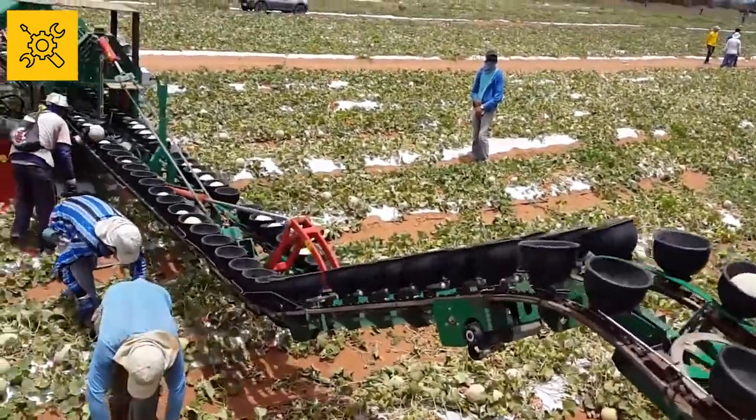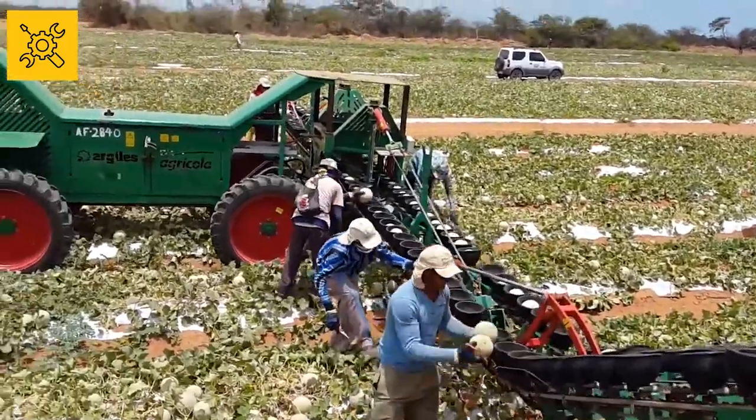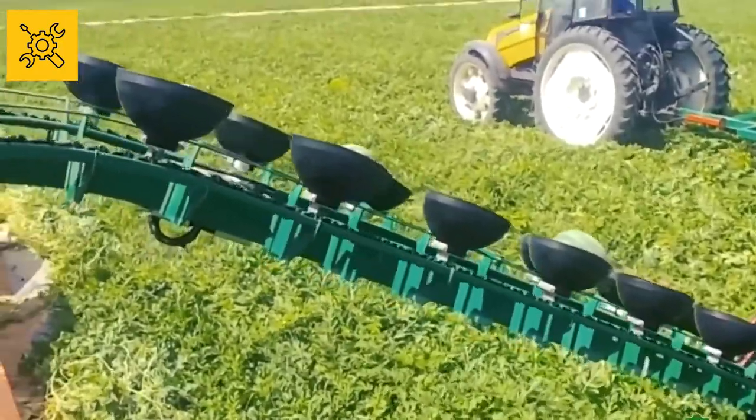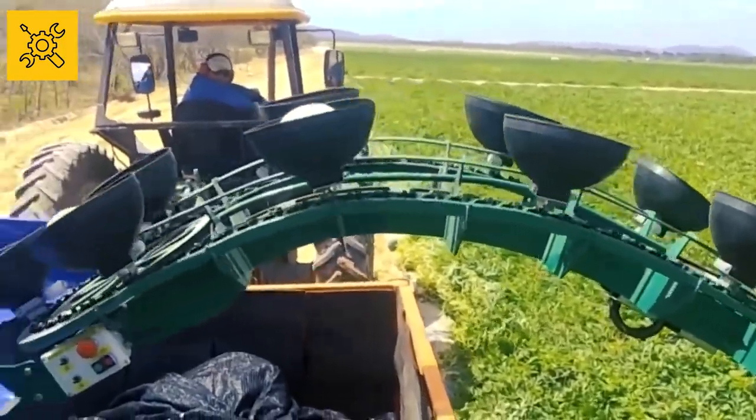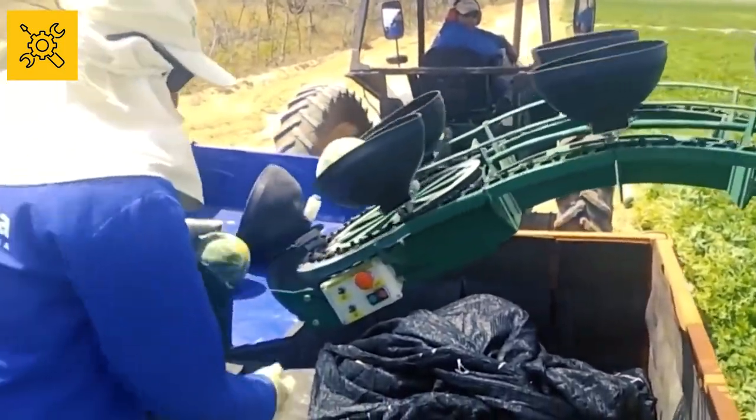This hydraulic melon harvester has a working width of 17.5 meters, two wheels with hydraulic steering, a control box in the tractor and at the back of the machine, and adjustable dimensions of the machine for the harvesting needs of the customer.